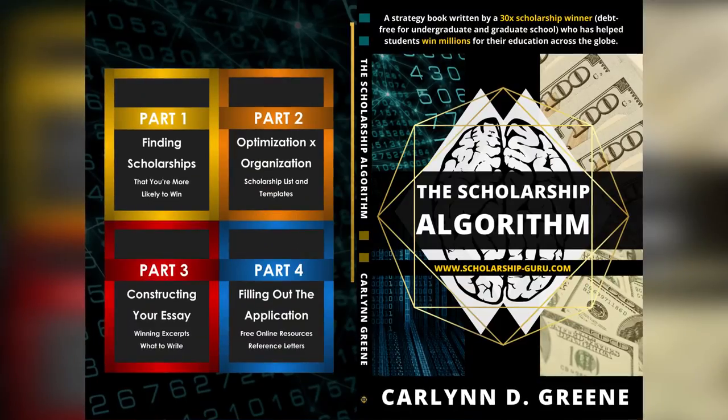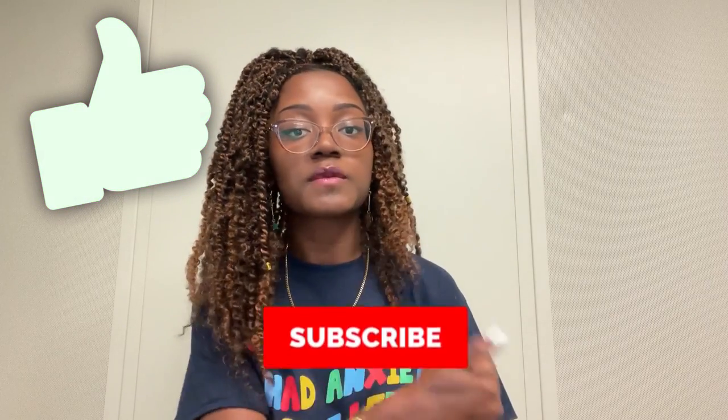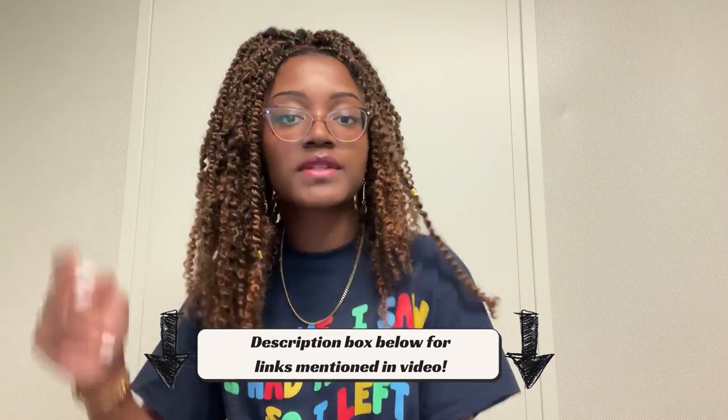A lot of my content focuses on scholarship advice — I have a book and an online course that gives my step-by-step process to winning 30 scholarships over the years, so make sure to check that out. I hope this video was helpful and informative. Make sure to check out all the other videos on my playlists related to college, scholarship advice, and tech advice, and please like, subscribe, comment, and share with someone who can really benefit from it!